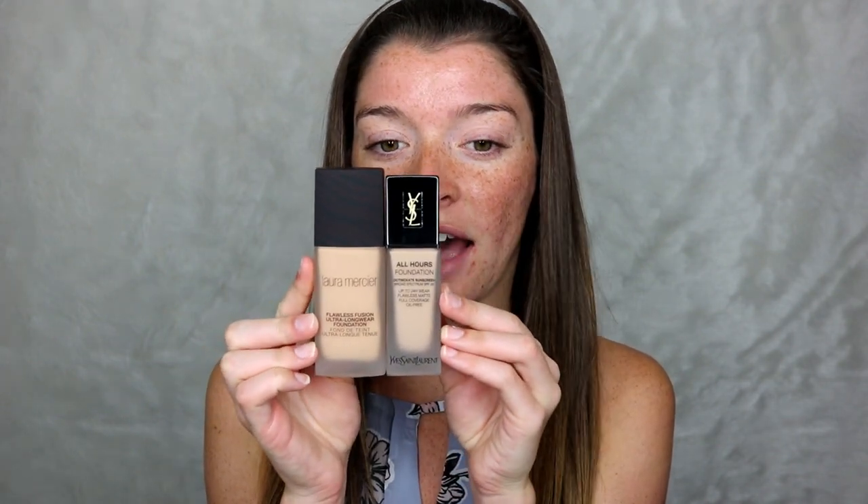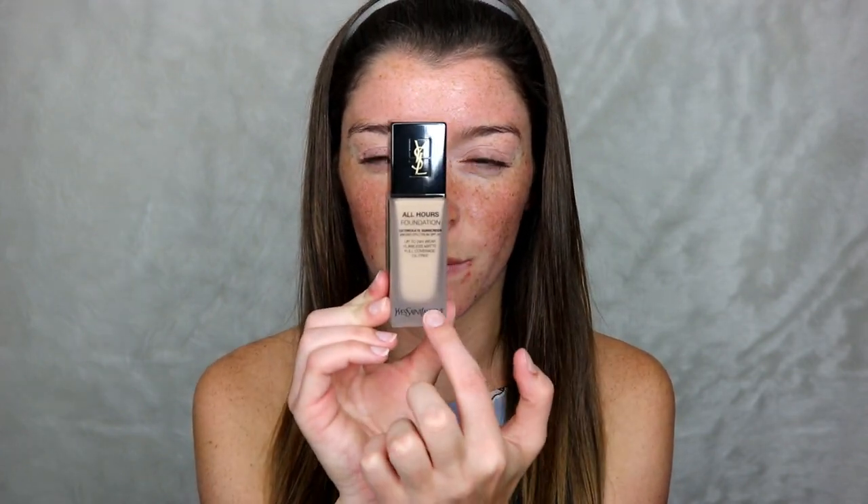You get 0.84 ounces in this foundation, so it is not the average one ounce. Comparing it to the Laura Mercier, which has one fluid ounce, you can just tell the difference. I really wish they would have just filled this bottle to make it one ounce. I feel like that kind of pushes people away from buying it because it is a more expensive foundation. Yes, it's YSL, but come on — you couldn't add the 0.16 more ounces to make it a full ounce?